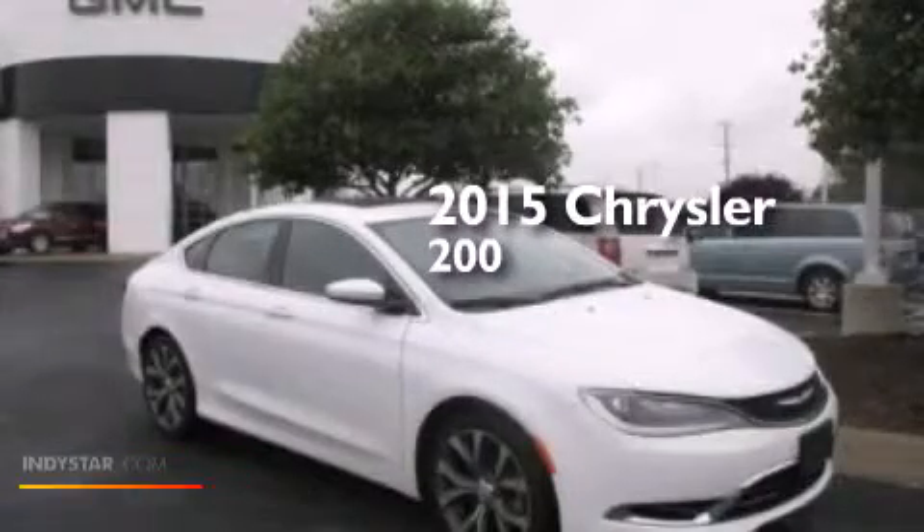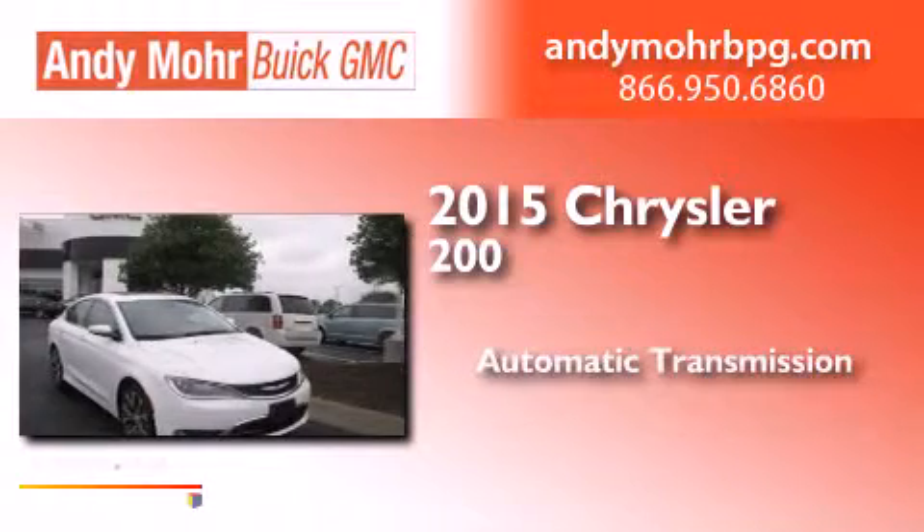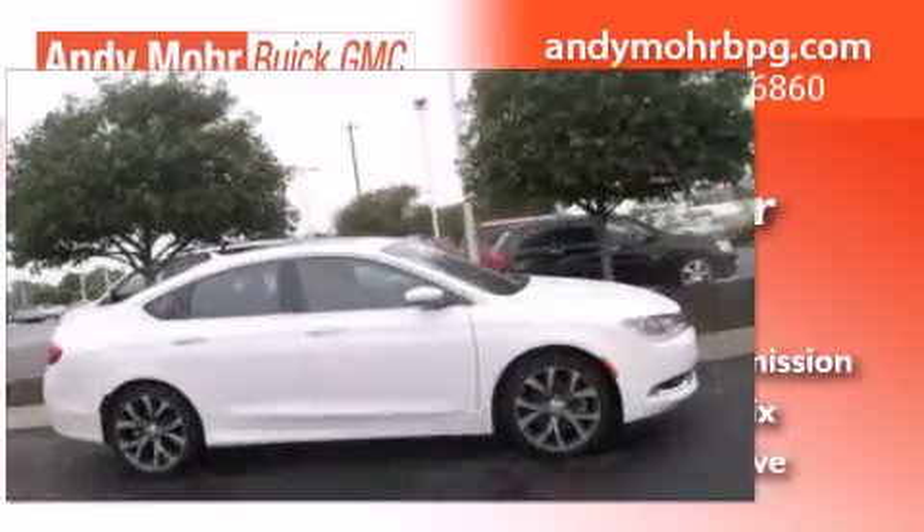This is a 2015 Chrysler 200. This car has an automatic transmission, a 3.6-liter V6, and all-wheel drive.